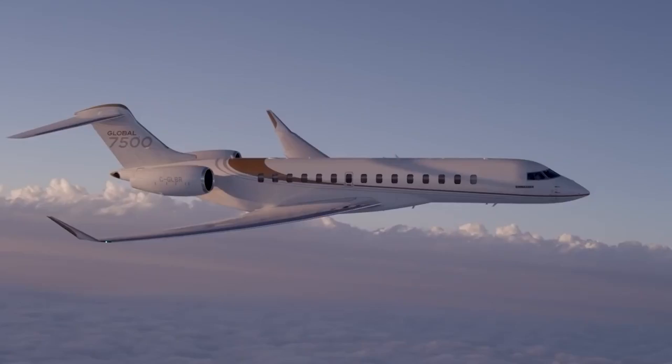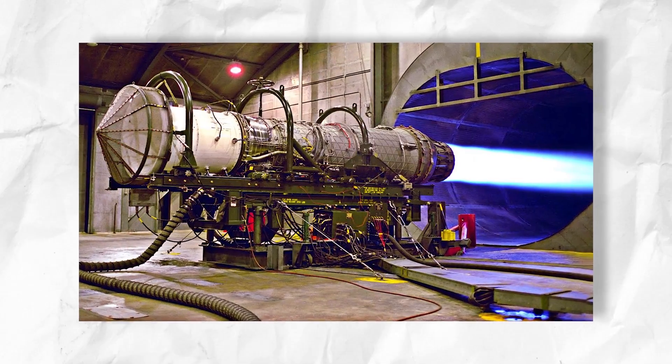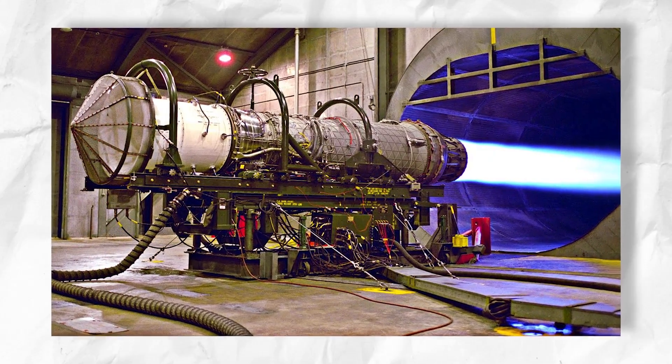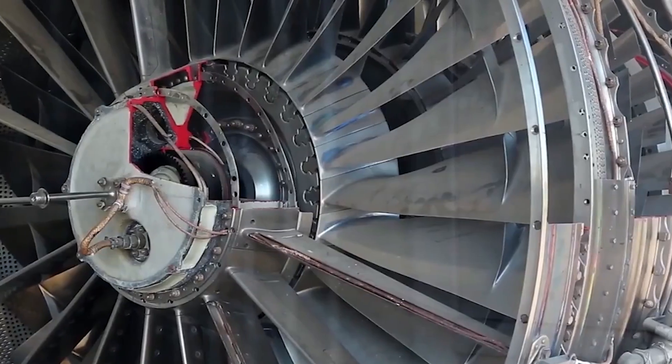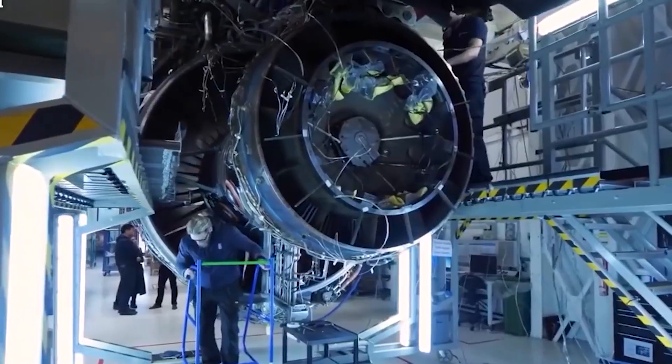Why can't we use it on bigger jets immediately? Well, for air plasma to power a large jumbo jet, it would require a large array of megawatt microwave sources, high-powered turbine compressors, and extremely high electric energy storage capability — something that might take years to develop.